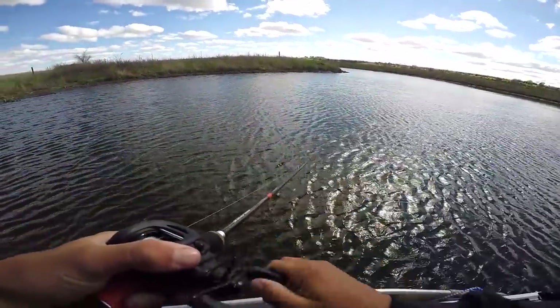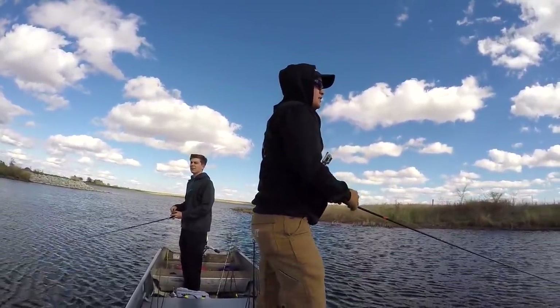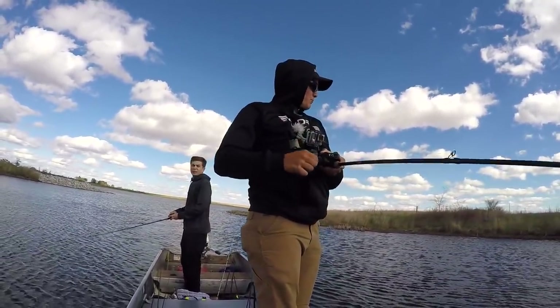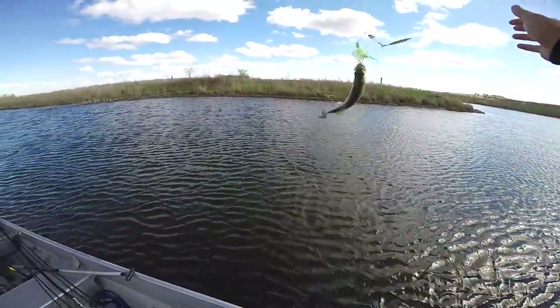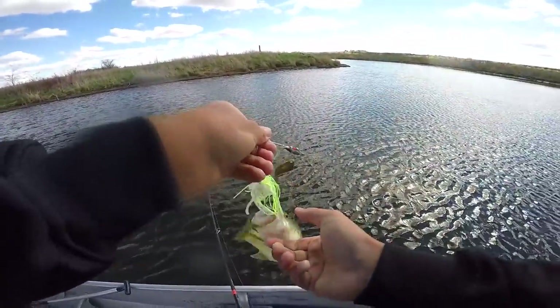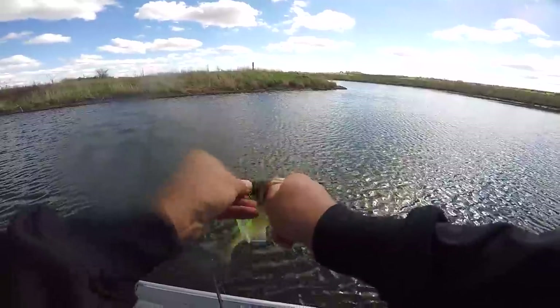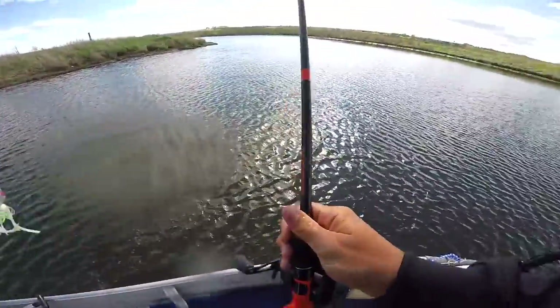All those beds were bluegill beds. We'll get one out of these sticks out in the middle — there's fish in there. Little guy! We're in the nursery now, boys. That got hot and heavy in a hurry. Not the size we're looking for, but hey, it's a fish. Where there's small ones, there's big ones.